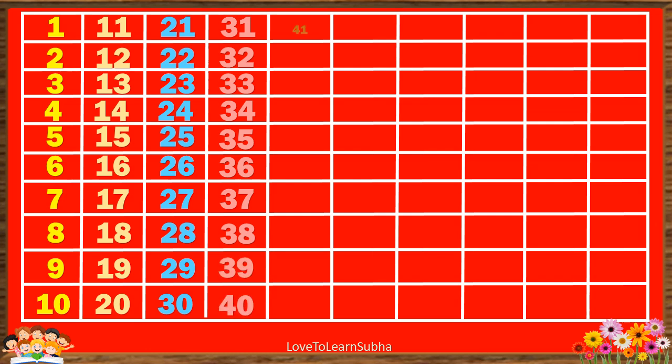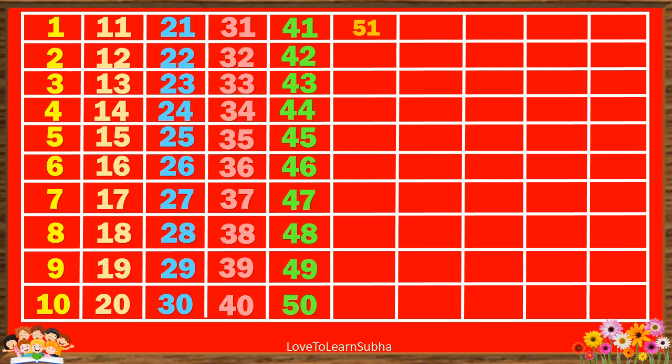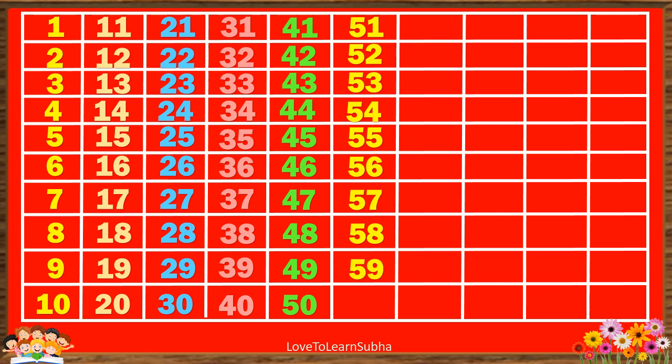41, 42, 43, 44, 45, 46, 47, 48, 49, 50, 51, 52, 53, 54, 55, 56, 57, 58, 59.